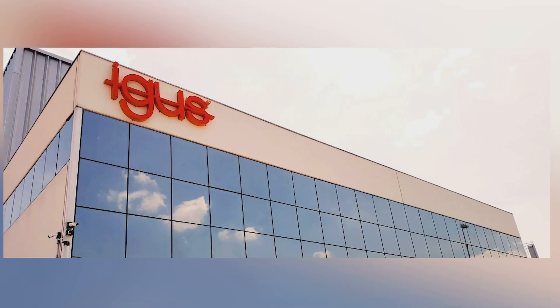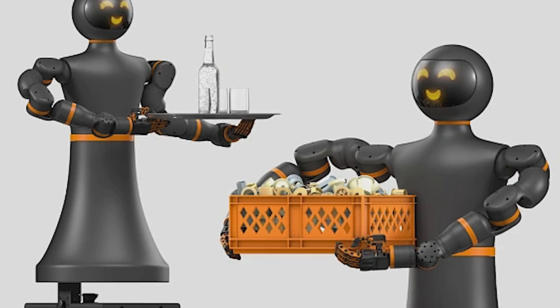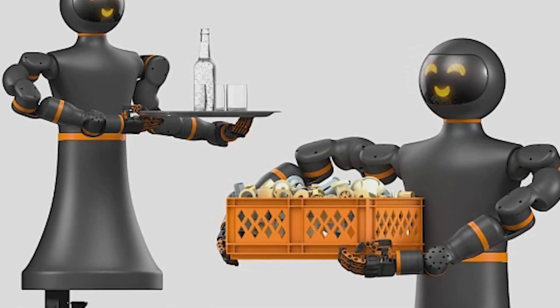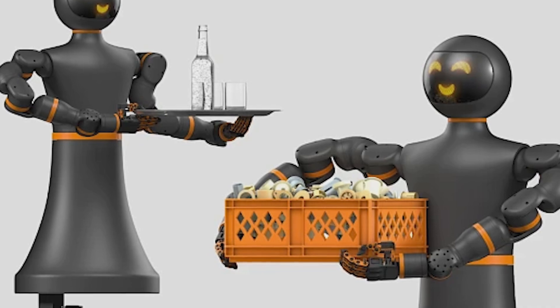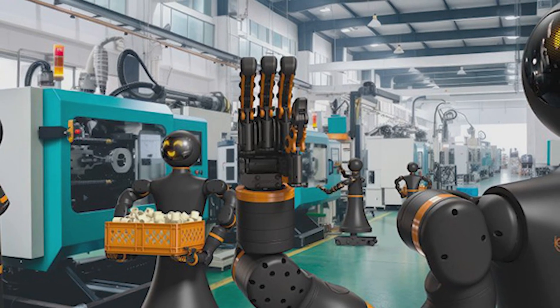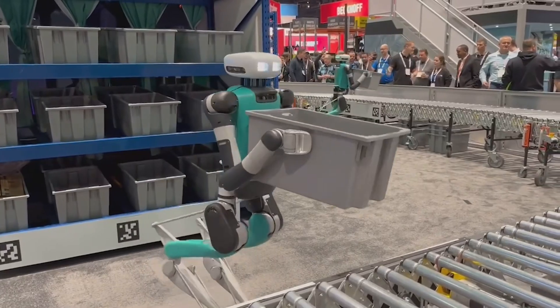The IGI-RAB, launched by IGUS, a company based in Cologne, Germany, is the company's first humanoid robot and represents a milestone in low-cost automation. Priced at €47,999, approximately $54,500, it is significantly more affordable than other humanoid robots, which often cost two to three times more.